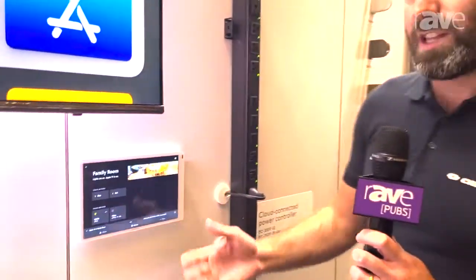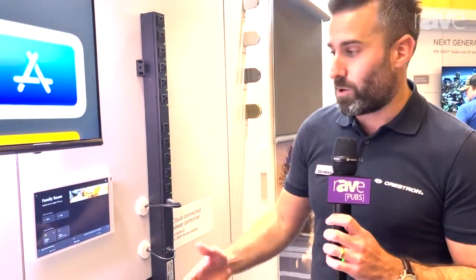The power controller allows us to put a level of control into your customers' hands with regards to how they can power cycle devices in the home. So for example, let's say we're in the family room, we're watching the Apple TV and it freezes up. Usually when this happens within the home it's a truck roll or a phone call to the dealer. However, we're making it really simple for our clients to actually be able to power cycle themselves.